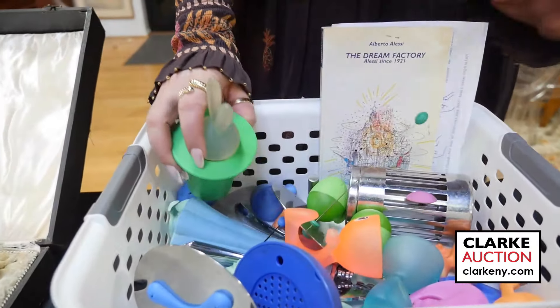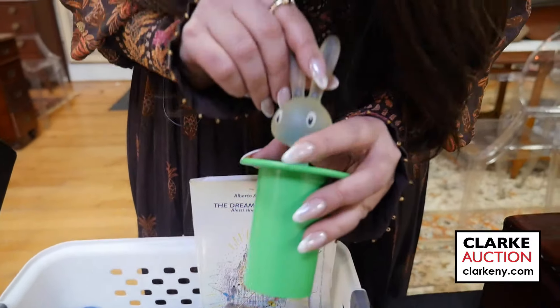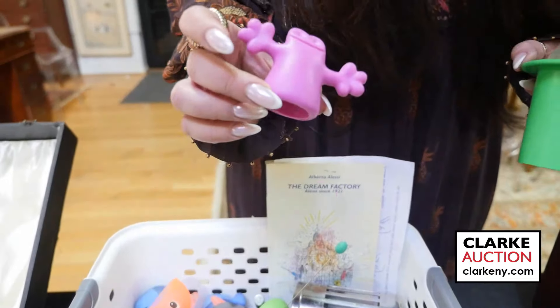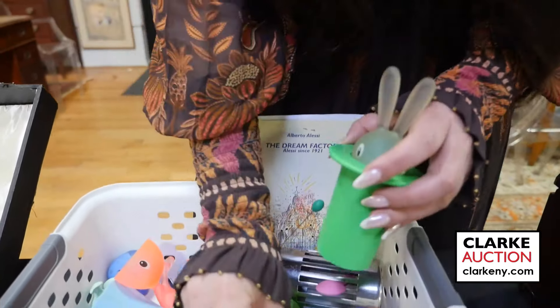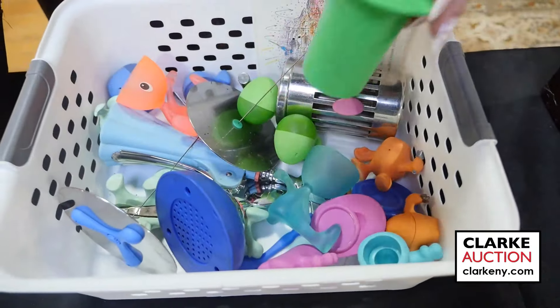This came in on walk-in Wednesday and it's just cute as can be — all these tablewares, many pieces by Alessi: egg holders, little figural things. Everything is defined in our description as to what it is and what company made it. Just so cute. Estimated at four to six hundred for the grouping.